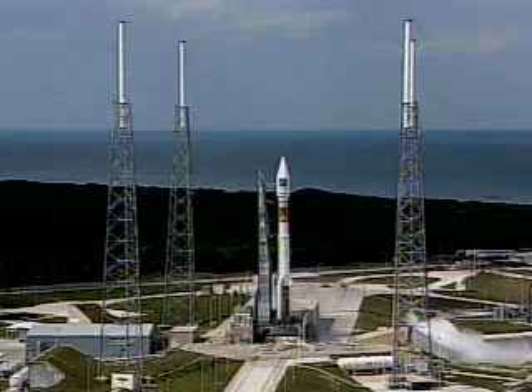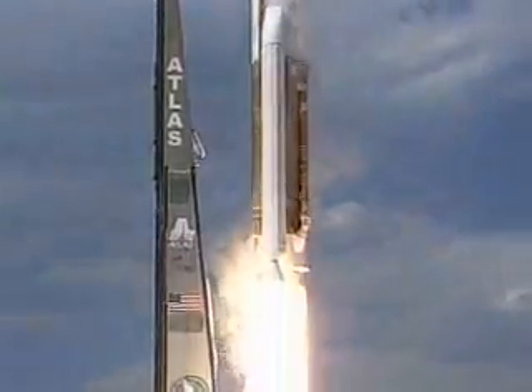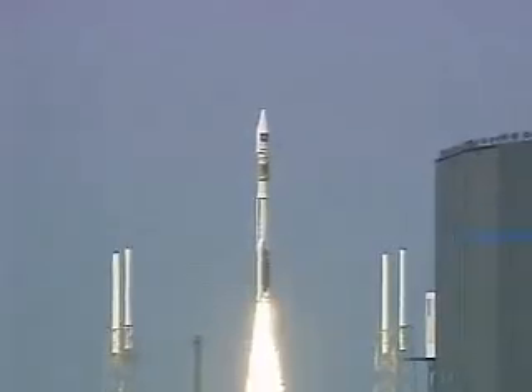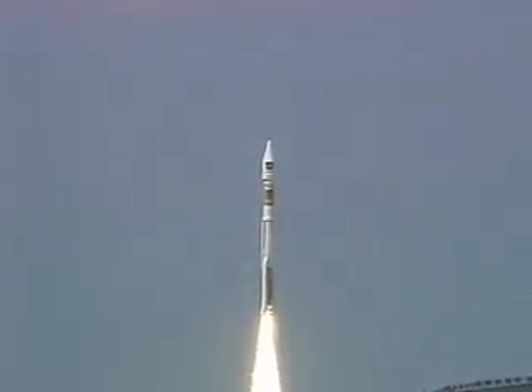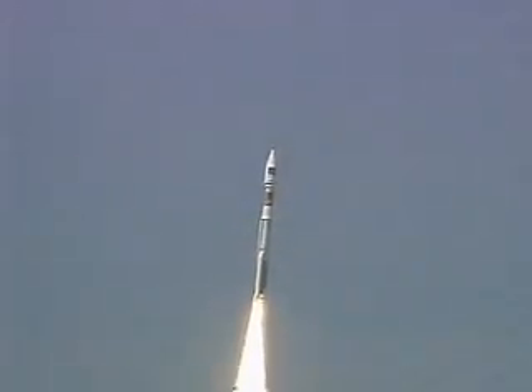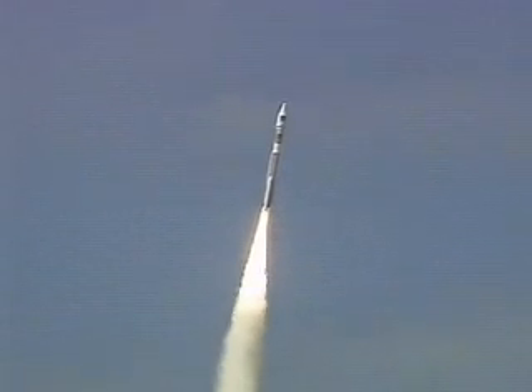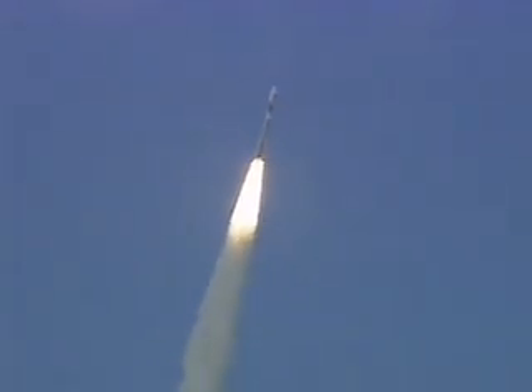Atlas Engine Ignition, 1, 0, and liftoff of the United Launch Alliance Atlas V rocket carrying ICO G1 for ICO Global Communications and Lockheed Martin Commercial Launch Services. The G1 satellite will enable the new ICO nationwide mobile interactive media service, providing live mobile television, a new level of interactive consumer navigation, and enhanced roadside assistance capabilities.